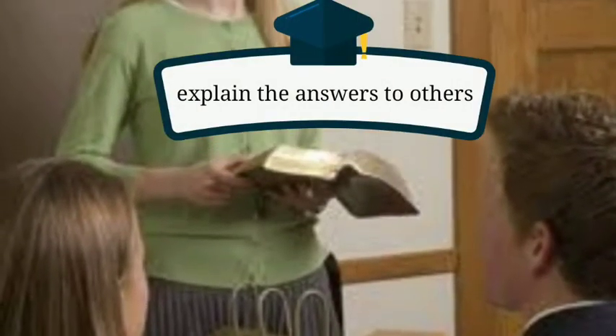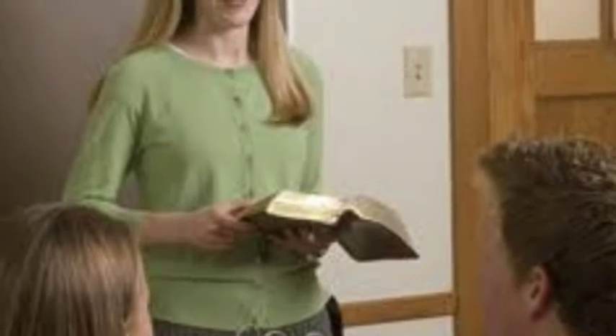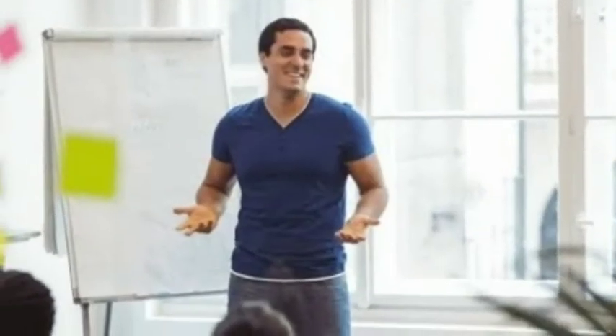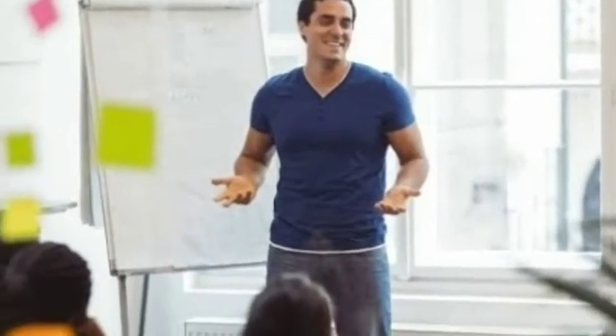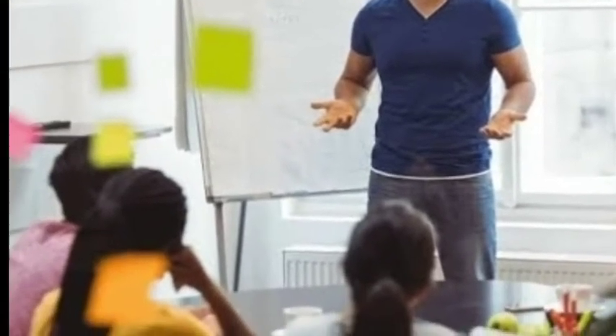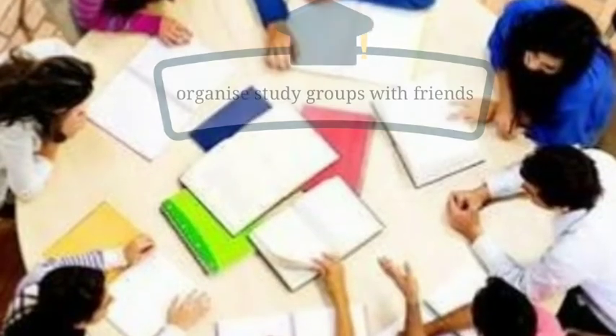Point number five: explain your answers to others. Parents and siblings don't have to be annoying around exam time — use them to your advantage. Explain an answer to a question to them; that will help you get it clear in your head and also highlight any gaps in your knowledge.